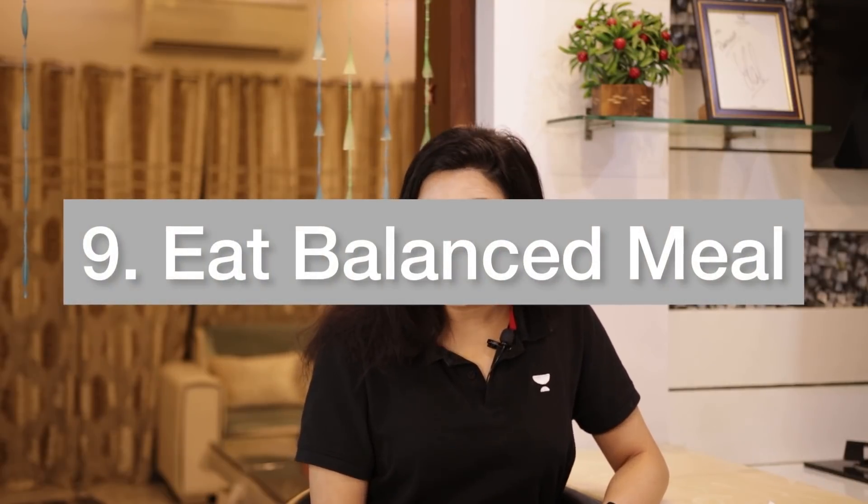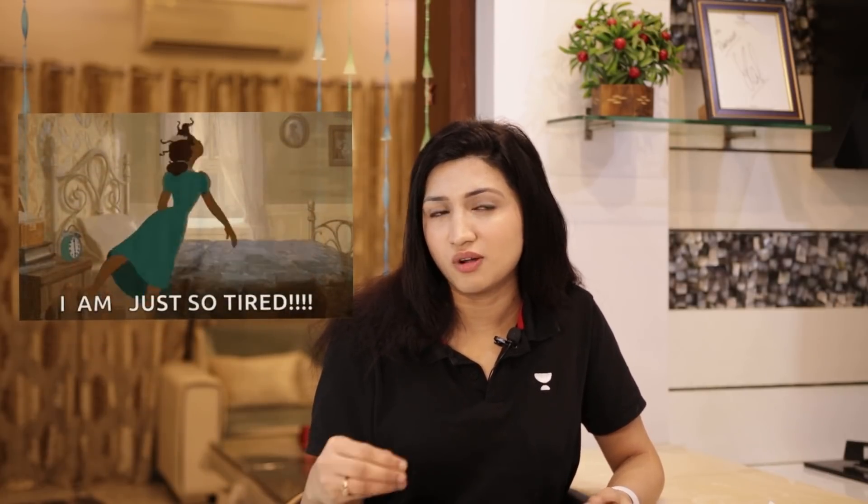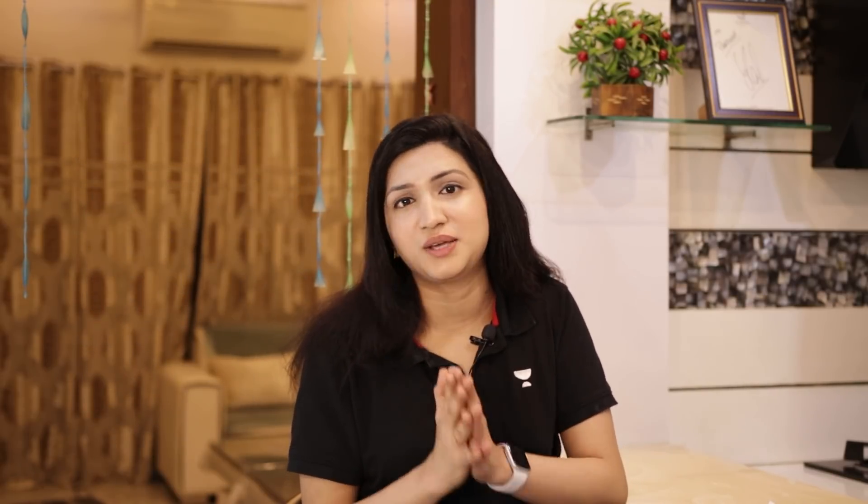Here we come to the last tip: eat healthy. What and how much you eat really affects your energy levels. Eating sugary snacks and junk food can give a quick instant boost of energy, but then it will crash down and you feel fatigued, lazy, or sleepy. So it is important that you take a balanced meal — the right proportion of carbohydrates, proteins, and good fats is very, very important.